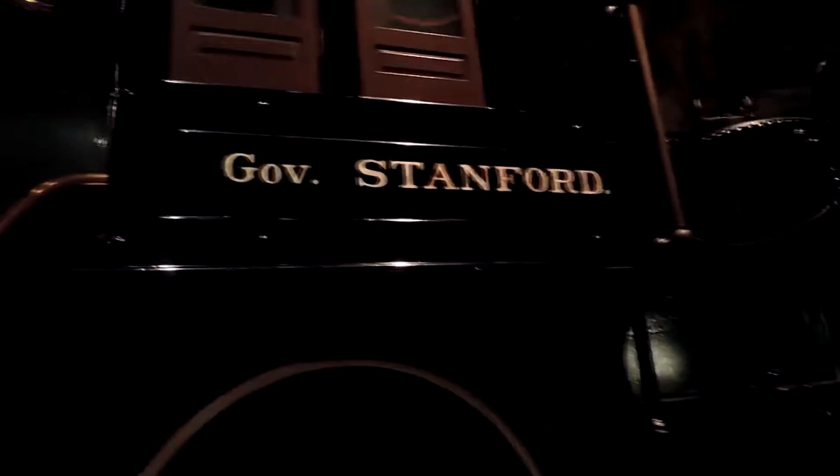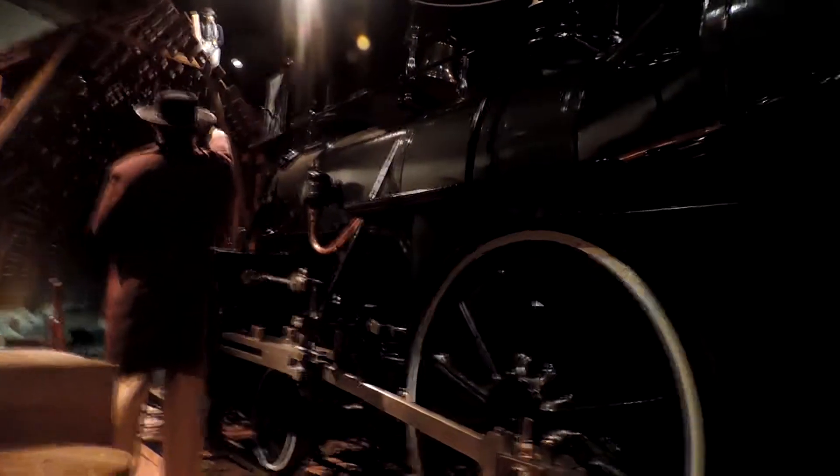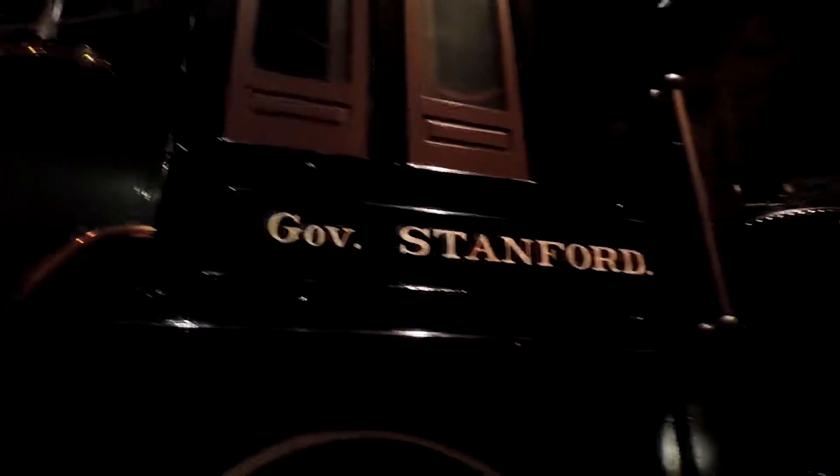This was Central Pacific's first locomotive. It's a classic American Type 4-4-0. These trains were expensive and had to be purchased from the industrial centers of the East. The firm of Richard Norris and Sons in Philadelphia completed this locomotive in 1862. That's how old this train is — it's incredible.